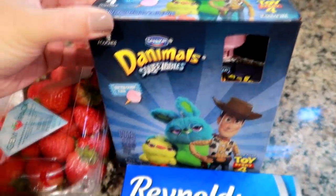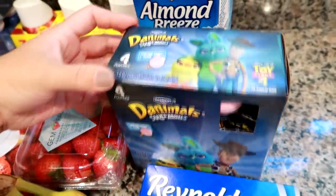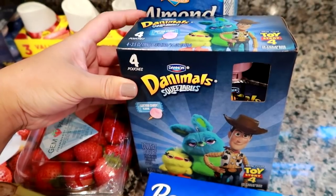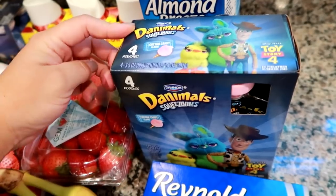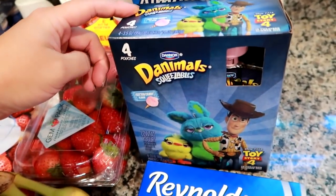I grabbed some more Danimals pouches. These boxes are only four in a pouch, so we go through like five to six a week. I find I should probably just buy two at a time, but I grabbed the Toy Story cotton candy flavor.